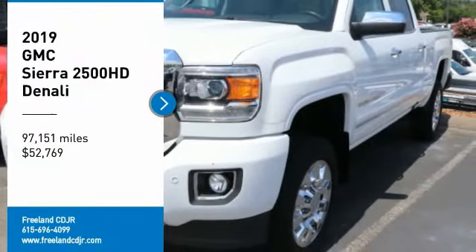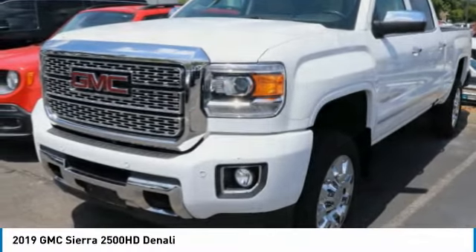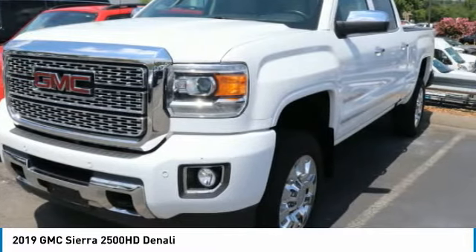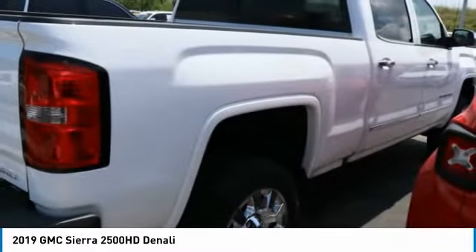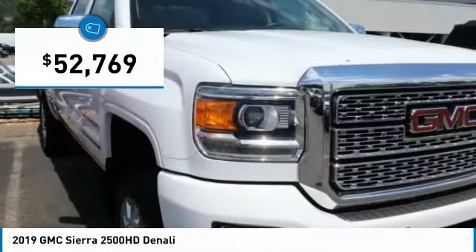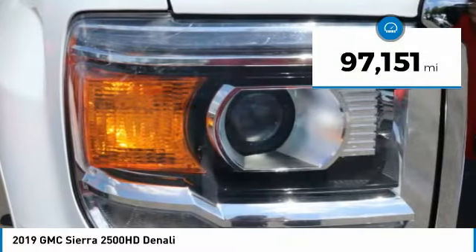Make a great choice today with the 2019 Sierra 2500HD. The GMC Sierra 2500HD has all your workhorse basics covered, no worries here, and is priced below $55,000. This vehicle has less than 100,000 miles.